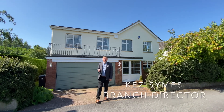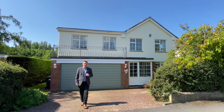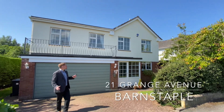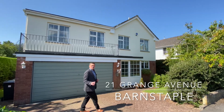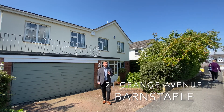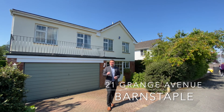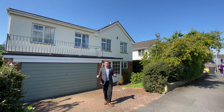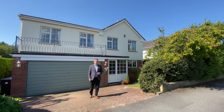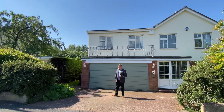Hi everyone, it's Kez here from You Move North Devon and I'm here today to give you a video tour of one of our brand new instructions. I'm here today at number 21 Grange Avenue at Sticklepath at this beautifully presented detached five bedroom property. Grange Avenue is one of the most well-regarded streets in all of Barnsville because it is quiet, with not a lot of through traffic, perfectly positioned — not far from Barnsville town centre, on a good bus route and not too far from all the amenities that town has to offer.